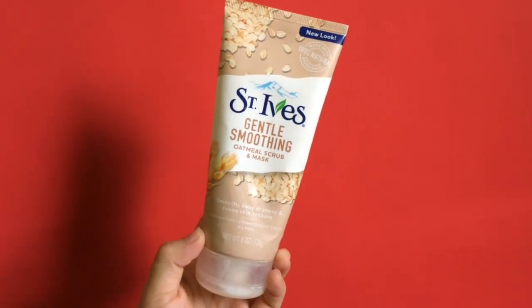Hey guys! Welcome back to my channel. This is Leigh once again and for today's video, I will be sharing with you guys one of my favorite skincare products — the St. Ives Gentle Smoothing Oatmeal Scrub and Mask. So if you want to know more about this product, just keep on watching.